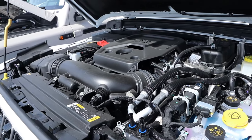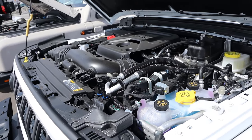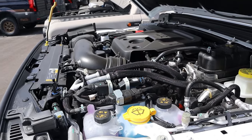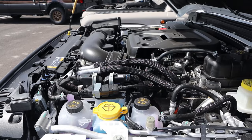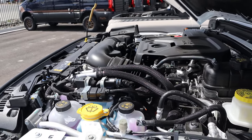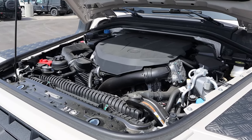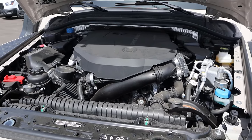Powering the Wrangler is the 4xE powertrain — a 2-liter turbocharged 4-cylinder paired to a hybrid system and an 8-speed automatic transmission, putting out 375 horsepower and 470 pound-feet of torque. There are also other powertrain options: a 6.4-liter V8 (2024 is the last model year for that), a 2.0 turbo non-hybrid, and a 3.6-liter V6. The Ineos has a turbocharged 3-liter inline-six through an 8-speed automatic, putting out 282 horsepower and 332 pound-feet of torque.